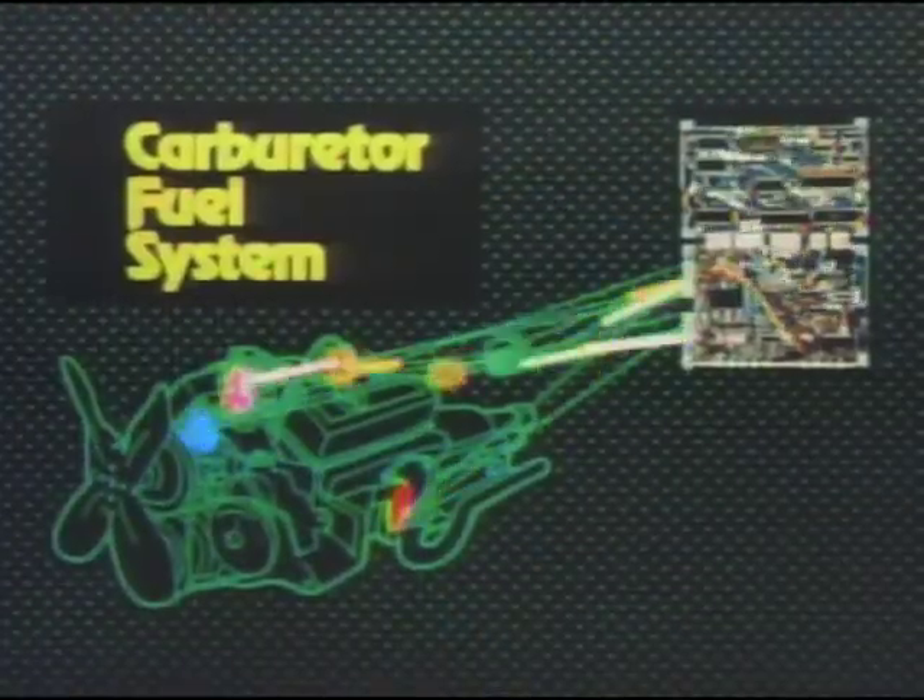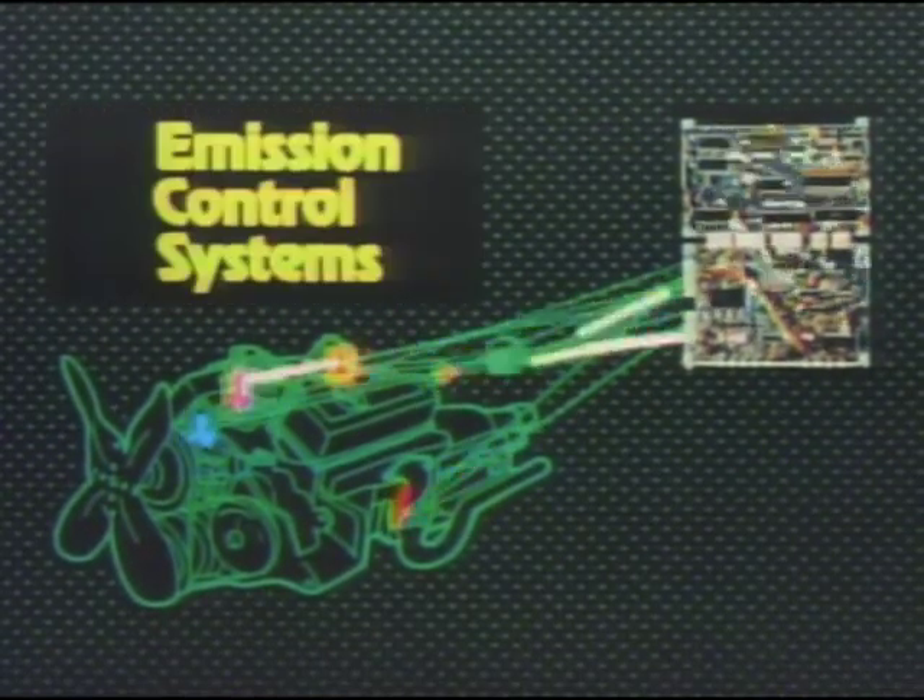The computer then processes this information and makes adjustments to as many as six different systems, such as the carburetor fuel system, the ignition system, the transmission converter clutch, and the emission control systems.